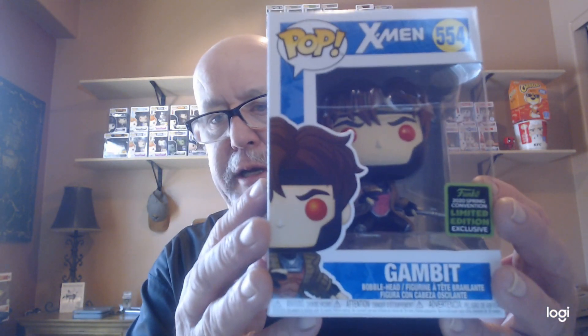They did 500 of these boxes so it's kind of a long shot to get one of the top hits, but for $11 bucks it's not too bad. Here we go — X-Men Gambit, a 2020 Spring Convention limited edition exclusive. It did say 100 of them would be exclusives, so I got one. The box has a little curve in the window but everything else looks good.